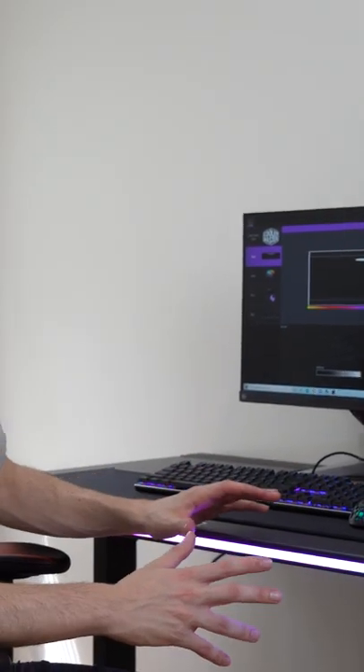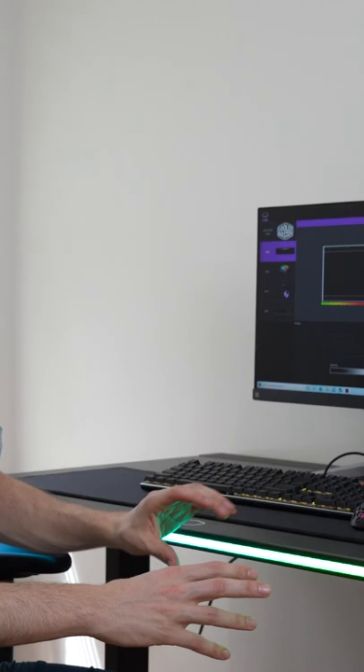The colors on here — the RGB is fantastic, super bright, vivid, and vibrant. I can't say enough good things about it.